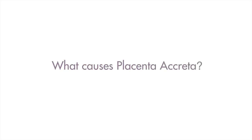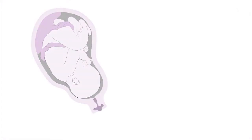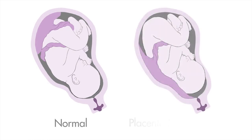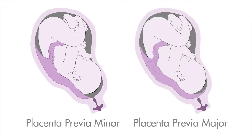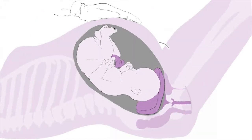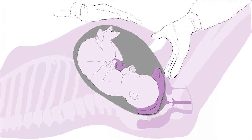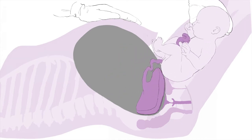Placenta accreta spectrum usually develops in women with one or more known risk factors. Women who have a low-lying placenta, a condition called placenta previa, and a history of previous caesarean section are at highest risk of developing the condition. Where the placenta is close to the cervix but not fully covering it is referred to as placenta previa minor. Where the cervix is completely covered by the placenta, it is known as placenta previa major. While most women with placenta accreta spectrum have a history of caesarean section, it can also occur in a first pregnancy or if a woman has had no previous caesarean sections. The higher the number of previous caesarean sections, the greater the risk.